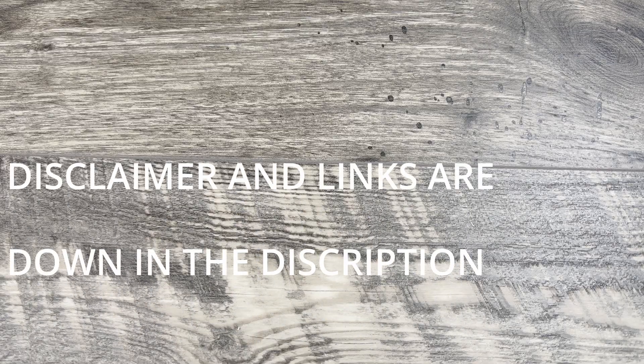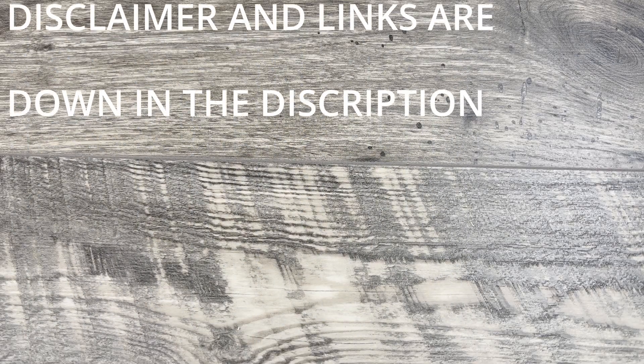What is up everyone, JD here. Hope you're all doing well today. Today I'm excited to bring you my top carries of the week, why I carried them, and a little bit about the knife. Let me know down in the comments what you've been carrying recently that you enjoy the most, or what you're looking forward to that you might have picked up recently. Let's go ahead and jump into the carries for the week.